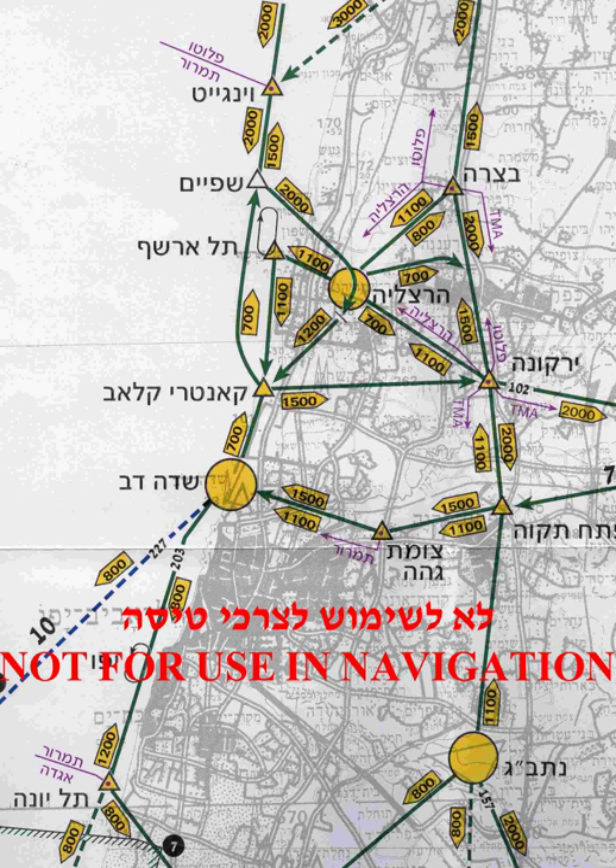VFR requires a pilot to be able to see outside the cockpit, to control the aircraft's altitude, navigate, and avoid obstacles and other aircraft. Governing agencies establish specific requirements for VFR flight, including minimum visibility and distance from clouds, to ensure that aircraft operating under VFR are visible from enough distance to ensure safety.